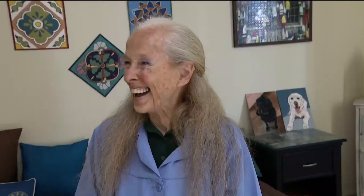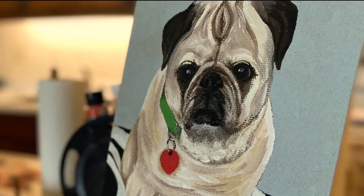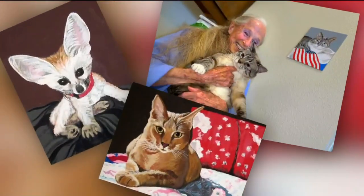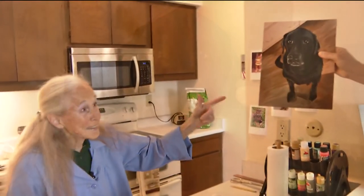Lorenzo brought his prized collection to Jill Williams, the well-known pet portrait artist. This is a Bengal cat. This is a pug — I do lots of pugs. That's a lab, this is another retriever, same thing — a Labrador retriever.